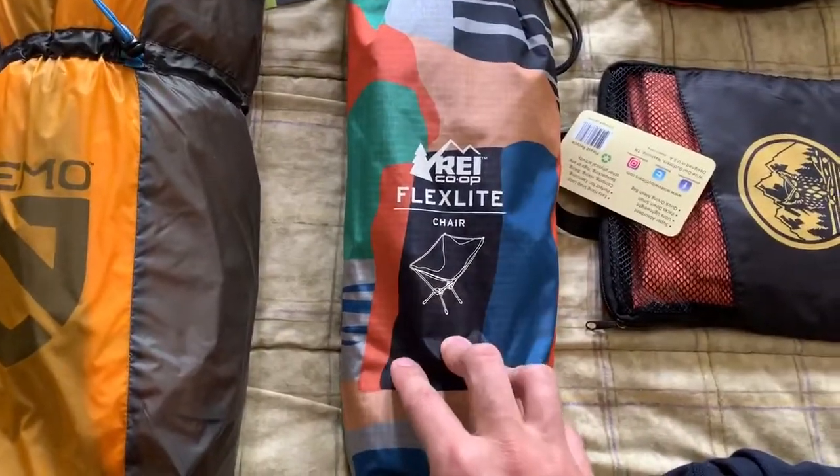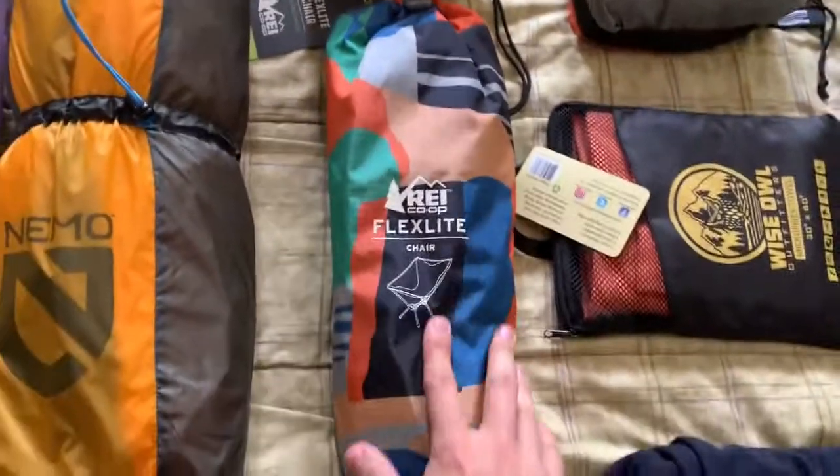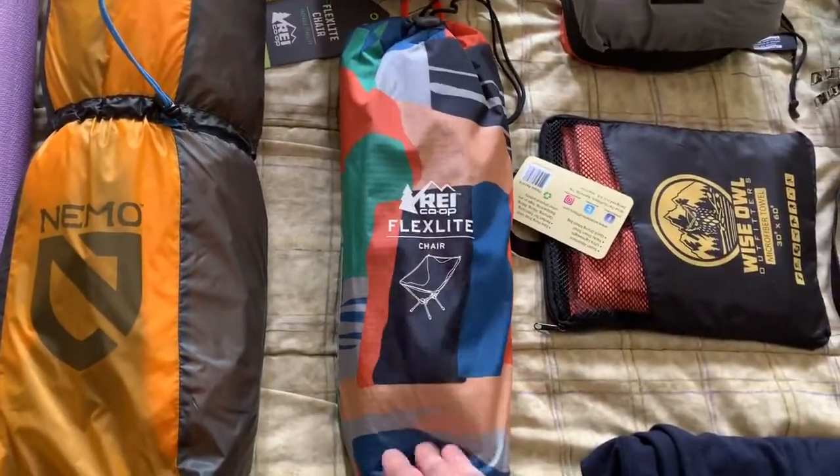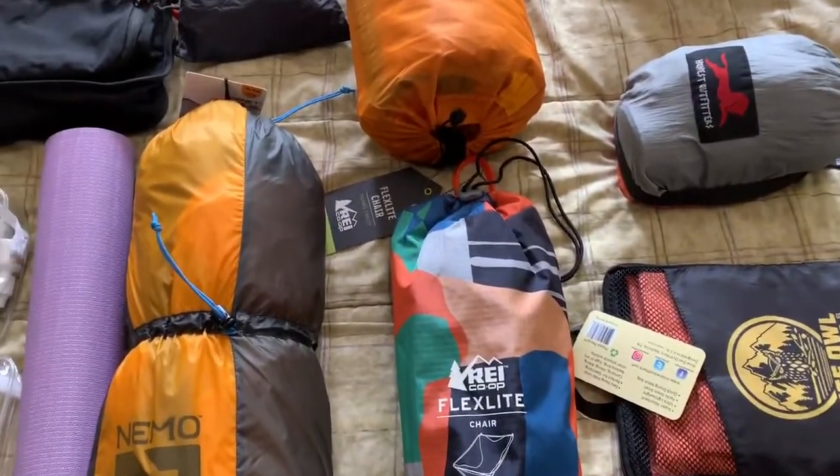Haven't demoed this chair either — REI FlexLite chair. This is what it's going to look like. Here's a fun pattern for festivals — everyone likes colorful stuff.